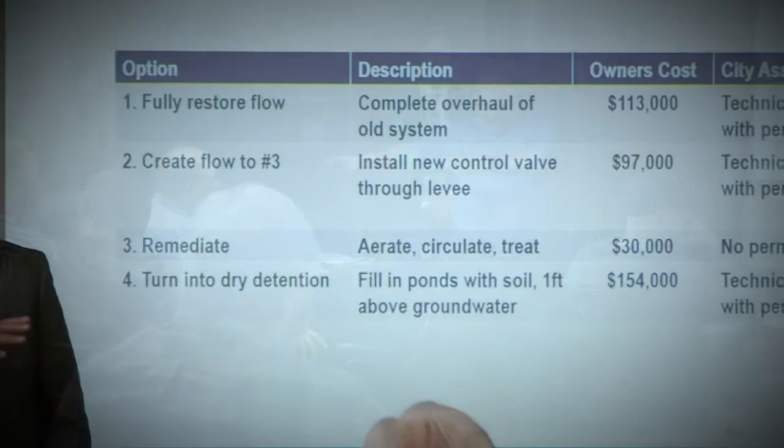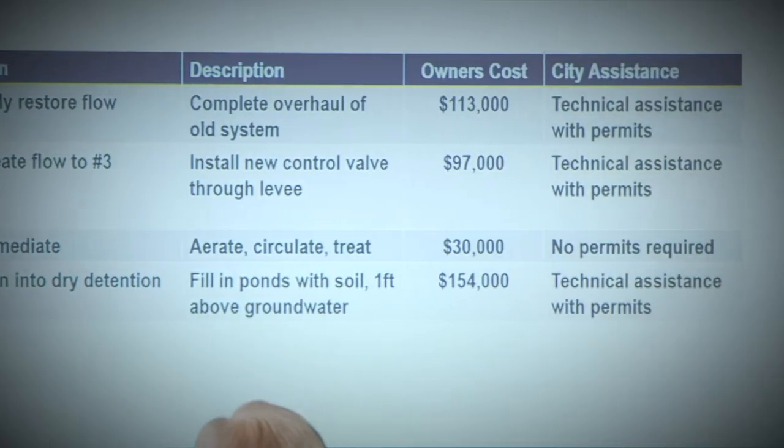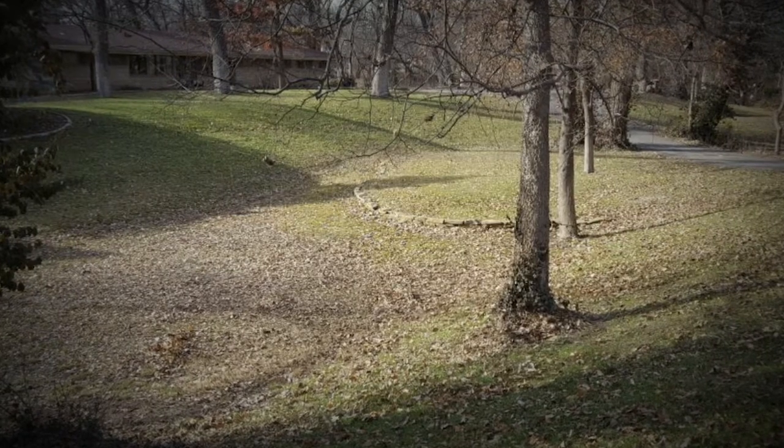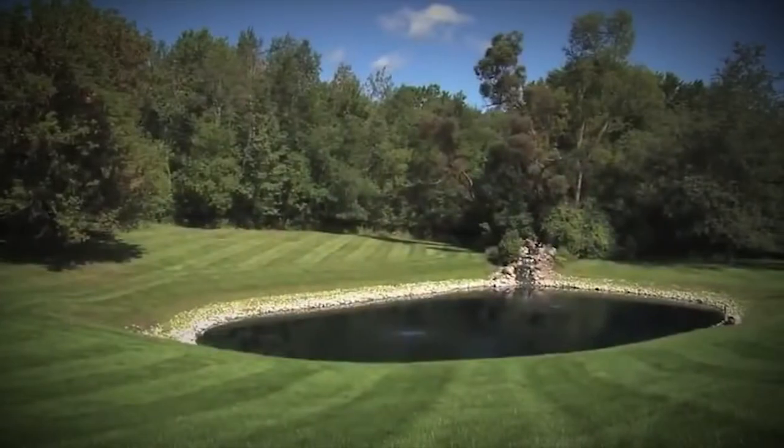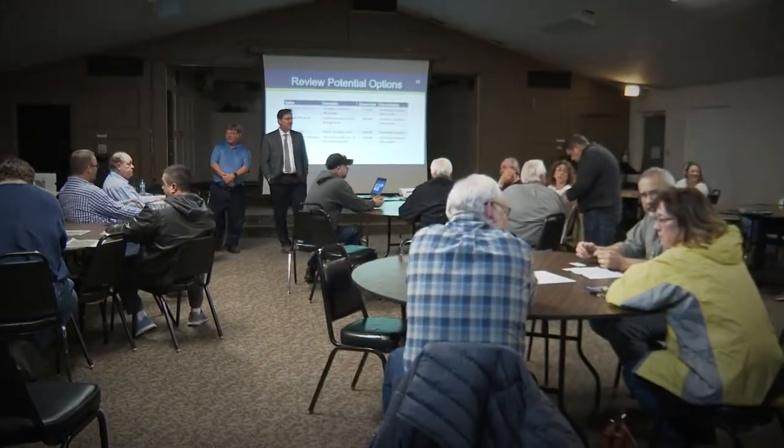They found four possible solutions. The most expensive is to just fill in the creek. The least expensive option — and one successfully used by other neighborhoods — is aerating the water and adding fountains to create flow. But who pays? Well, the neighbors. That would be a private arrangement amongst them, but we could do some things to help them hold the cost down. We could help them with some of the technical solutions.